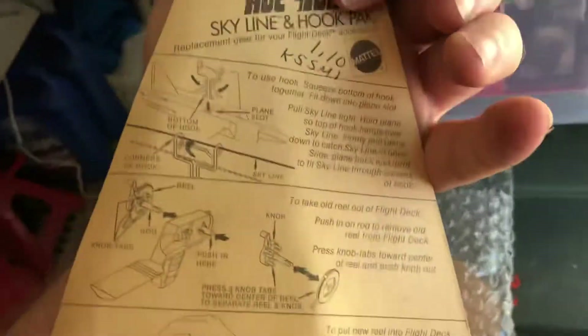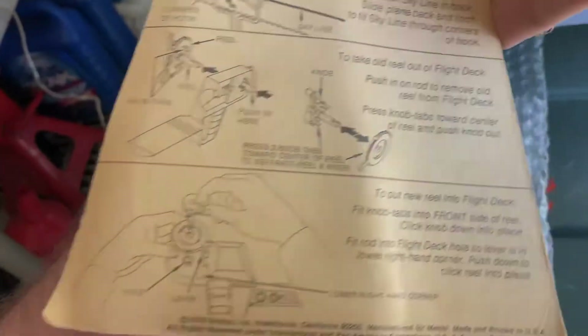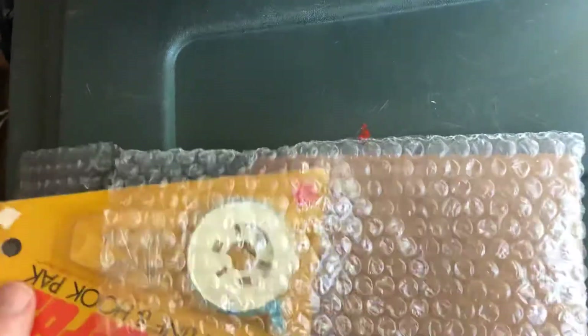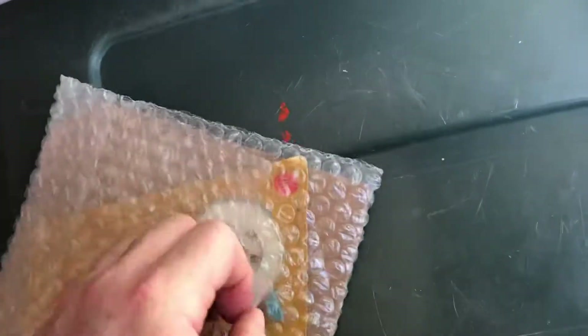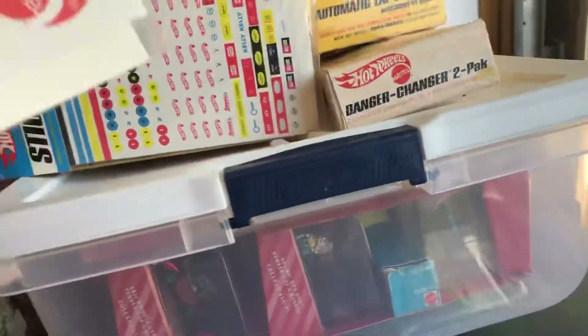Let's take a look at the back — it's got some writing on it. So Skyline and Hook Pack, again I don't know what I paid for this. These are all eBay purchases — guarantee you, they're all eBay purchases. These are relatively common — you could still get these stickers in the packaging.